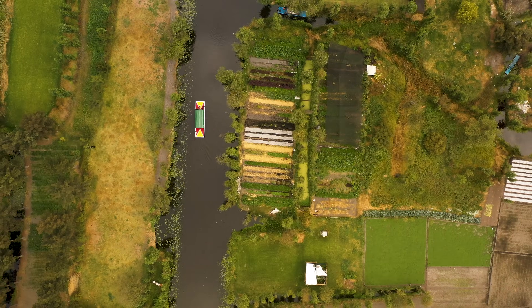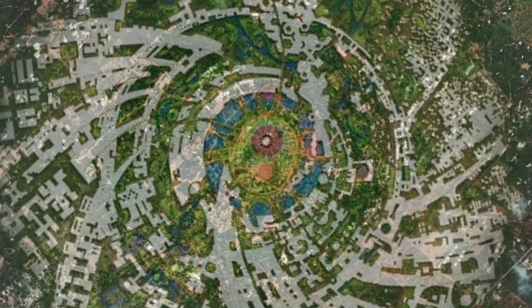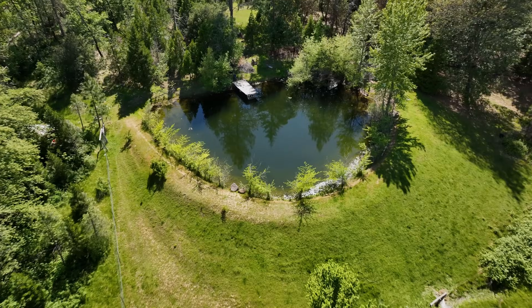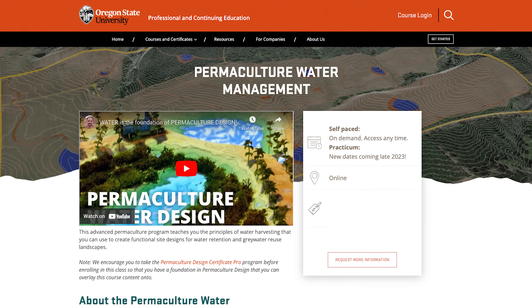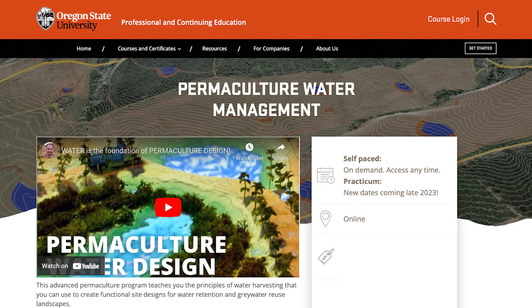Do you want to learn how to create the types of epic permaculture water landscapes that you see in my videos of world-changing projects from around the planet? Well, me and my team have been working for several years to create the Permaculture Water Management online course.